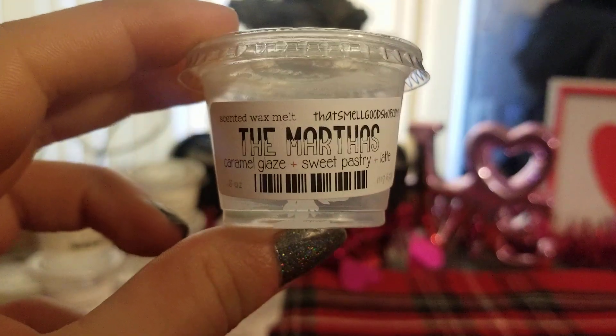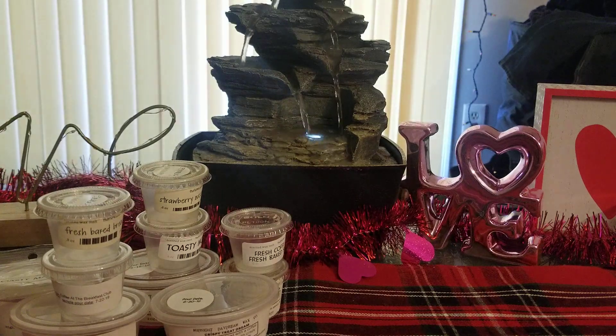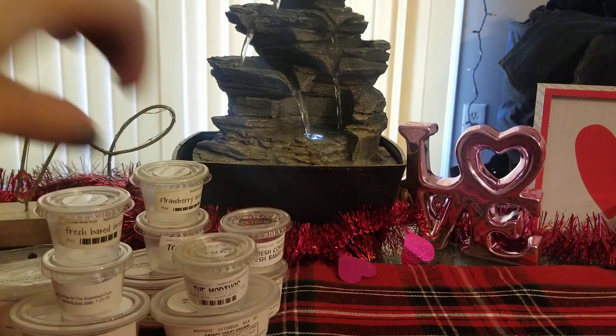I did Martha's, which is caramel glaze, sweet pastry, and latte. This one was amazing as well. It kind of reminds me — the sweet pastry smells like zucchini bread to me, so really it smells like a sweet, sugary coffee scent mixed with zucchini bread and caramel. It is fantastic. I have another one that I'm hoarding.